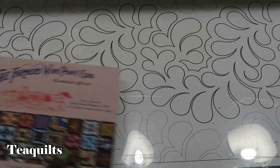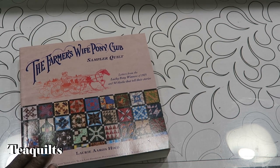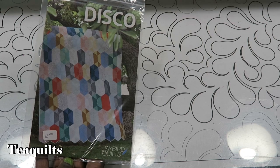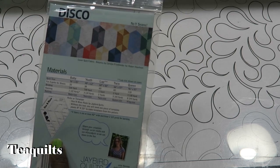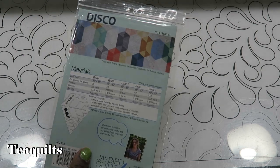She also had another book that I wasn't even aware of - the Farmer's Wife Pony Club. It's another sampler quilt. I also purchased this pattern from Jaybird Quilts called Disco, and it deals with using the Hex and More ruler that I have, so I thought I would try it as well.